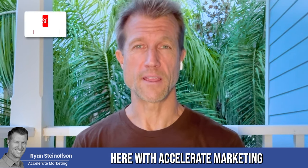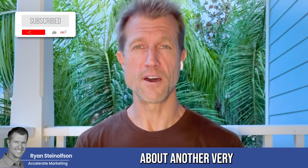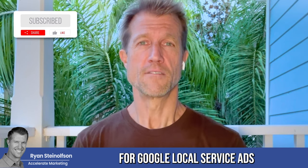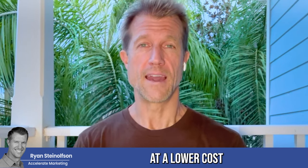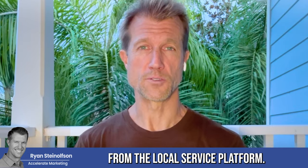Hey guys, Ryan Stileson here with Accelerate Marketing. Today I'm going to talk to you about another very important strategy for Google local service ads that will help you get way more leads at a lower cost from the local service ad platform.